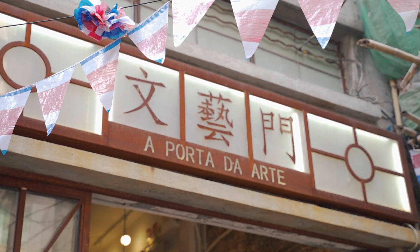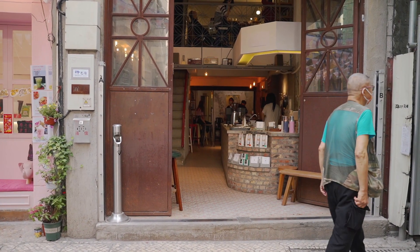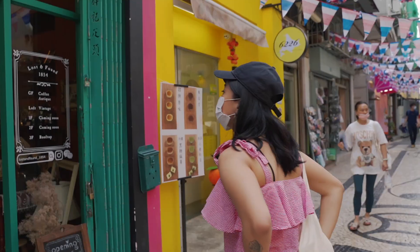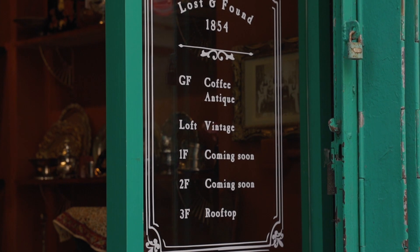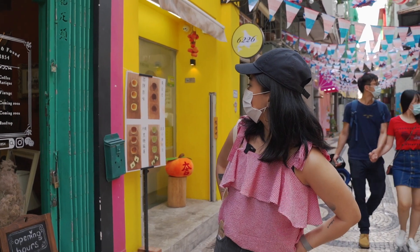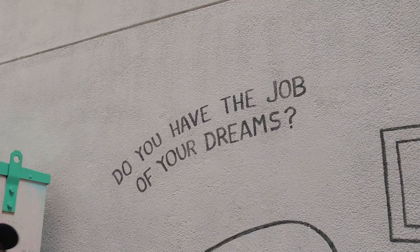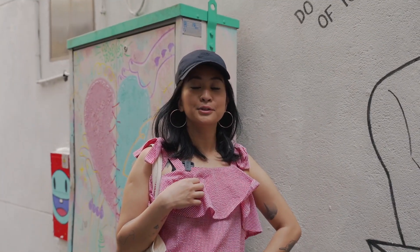This is one of those very aesthetically pleasing, very hipster looking cafes. This is another interesting shop right here — Lost and Found. They have a coffee antique vintage loft on the second floor and a rooftop coming soon. Do you have the job of your dreams? My dream job is to get paid to eat.